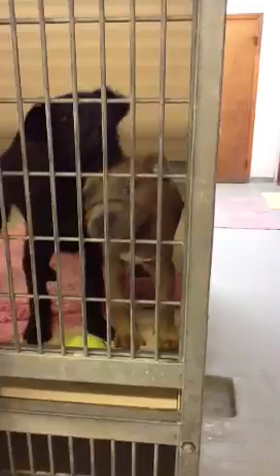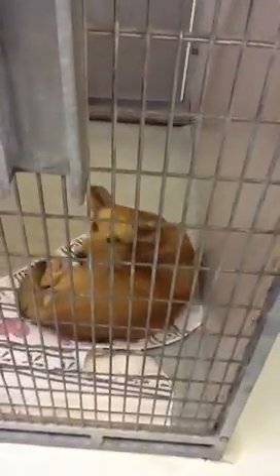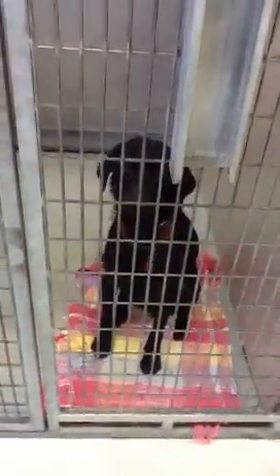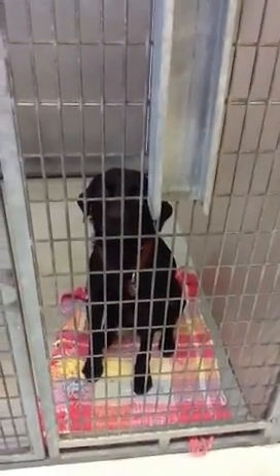These are two puppies — a black and a pip mix, females, numbers 2724 and 2300. We've got Chloe, number 2796, a female, 10 months old, owner-surrender due to deployment. This one is Rocky, a male neutered lab, owner-surrender. He is light heartworm positive, but we can treat.